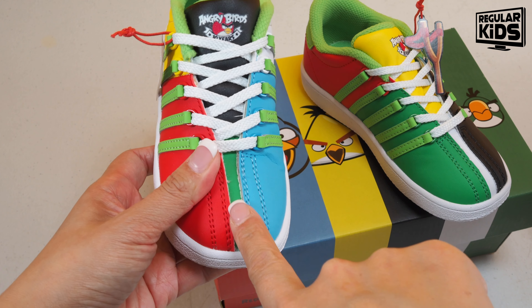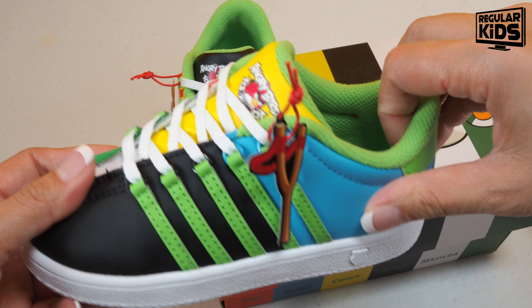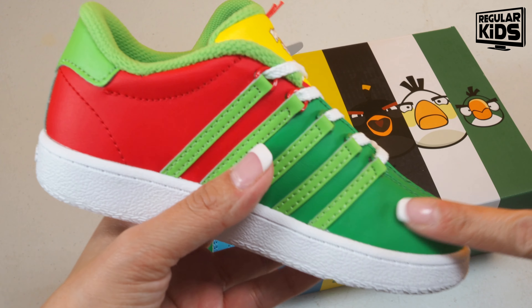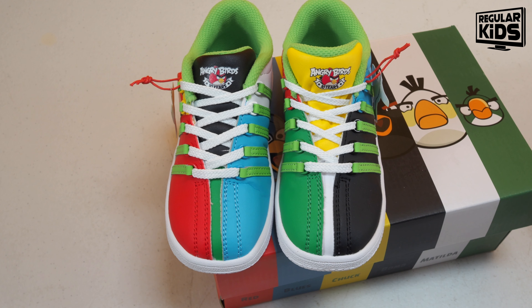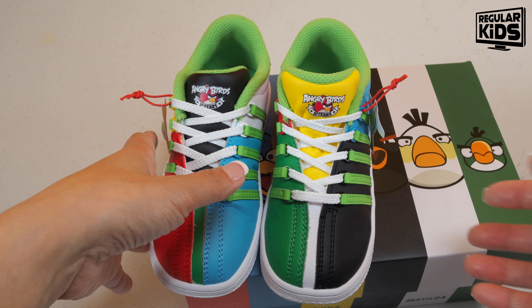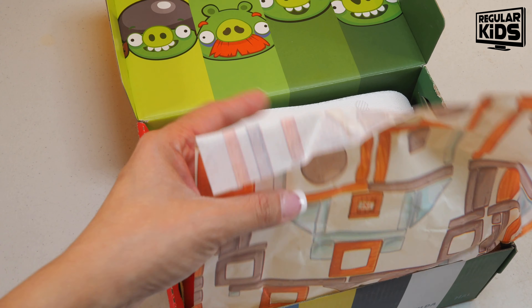The green one sneaking in is for Hal. On the opposite shoe it's the same iteration but different placement — black for Bomb, blue for the Blues, Chuck on the tongue, Matilda hiding in the middle, Hal right here, a bigger space for Red again, and of course the piggies. This is just a representation of the different birds in different quarters, and I wish K-Swiss had done the same design for the infants as they did for the children's.